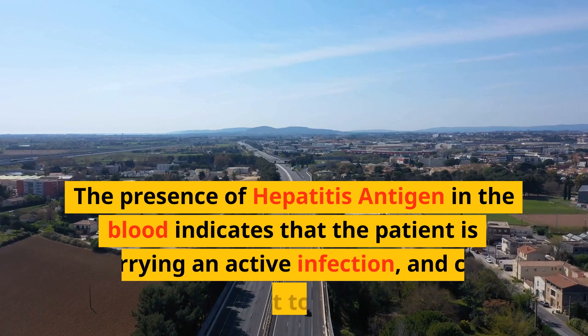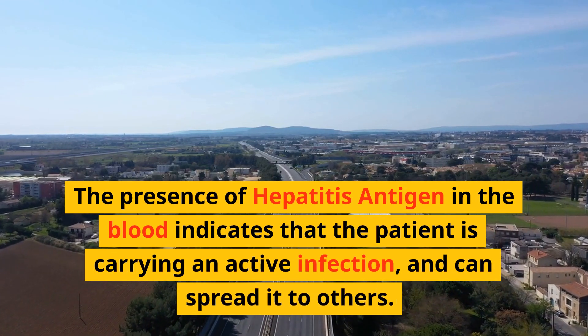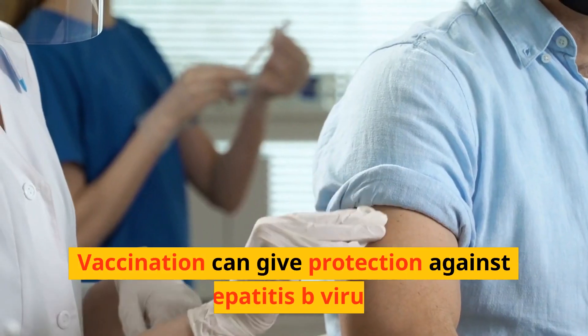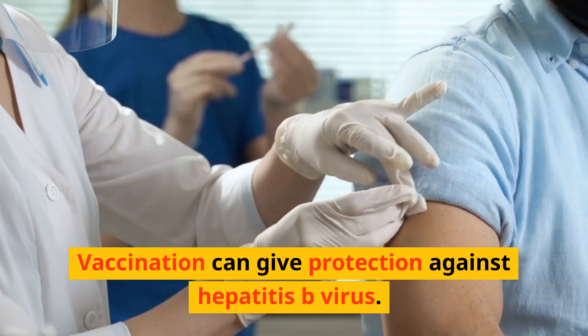The presence of hepatitis B surface antigen in the blood indicates that the patient is carrying an active infection and can spread it to others. Vaccination can give protection against hepatitis B virus.